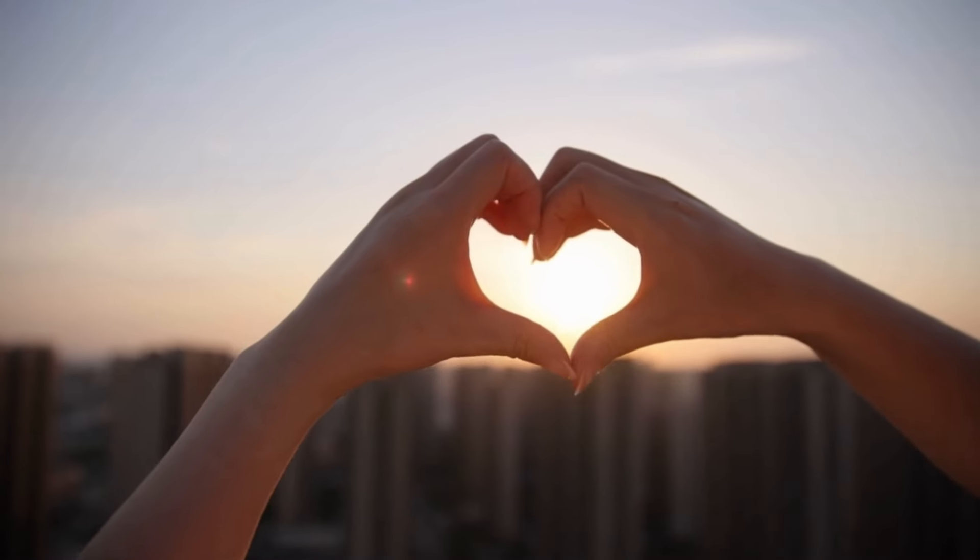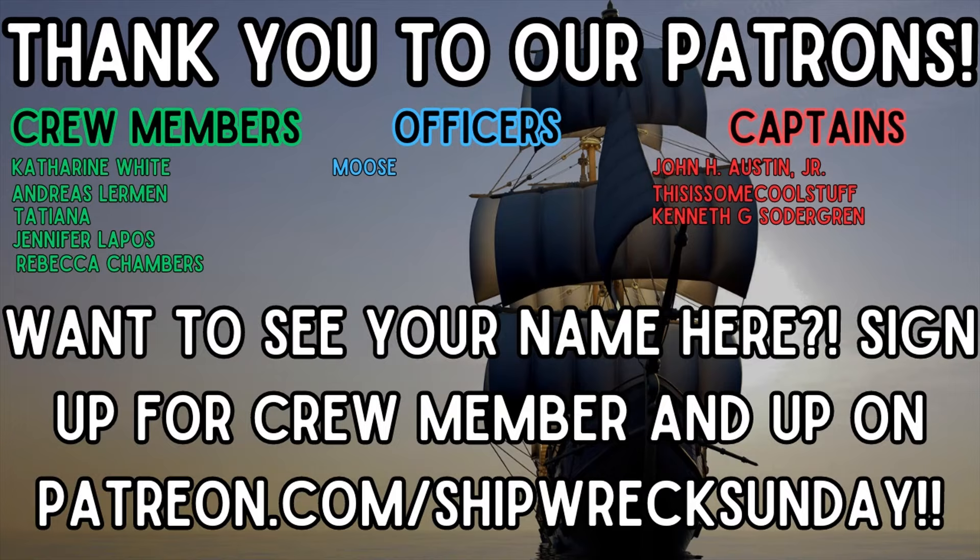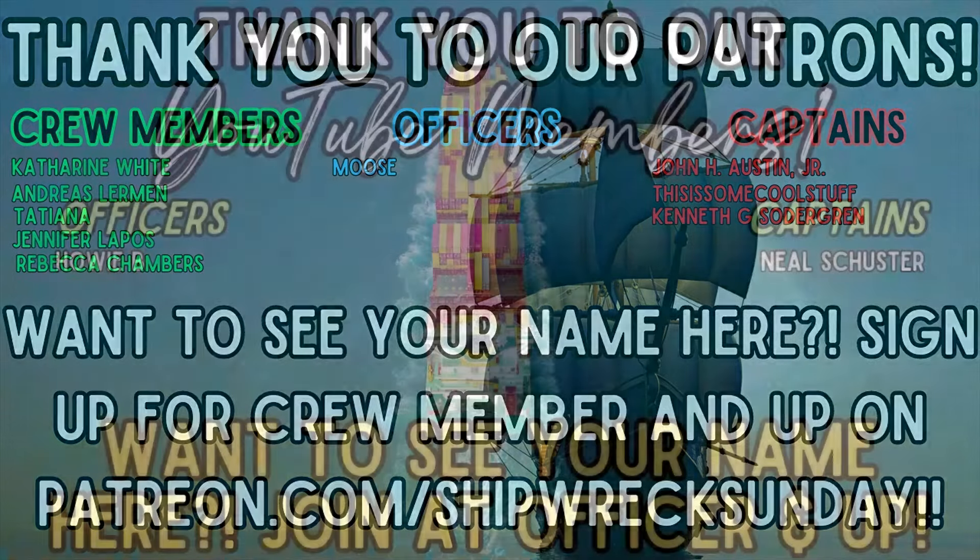This episode couldn't be possible without our amazing YouTube members and Patrons — thank you all so much. If you'd like to have some awesome perks like episodes a full day in advance, join our YouTube memberships today.